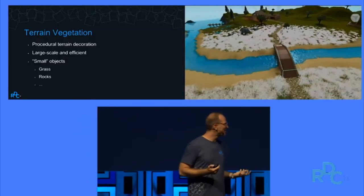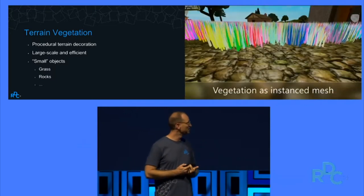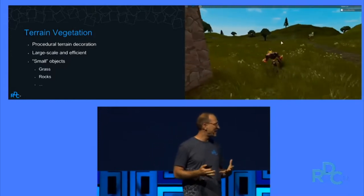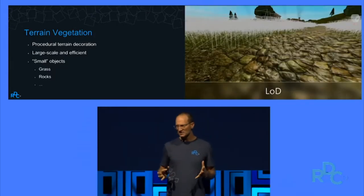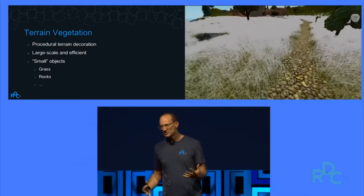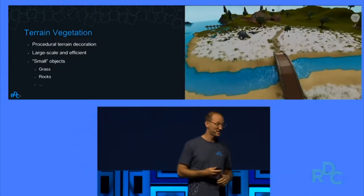Our smooth terrain looks great, but it's been a little bit barren. So we want to have vegetation — that means having grass, flowers, bushes, little rocks, stuff like that. We want it to be customizable, configurable, efficient, procedurally generated with LOD — all that good stuff to make it work everywhere and be super cool. So that's coming up.